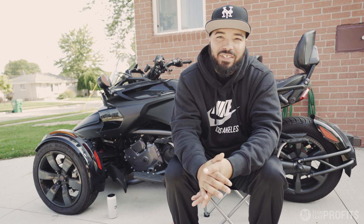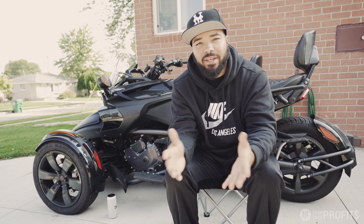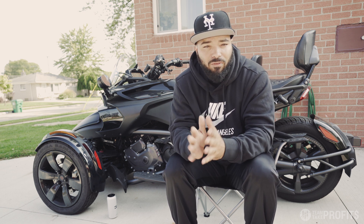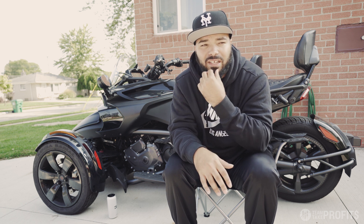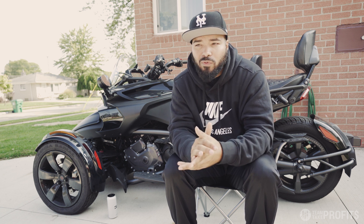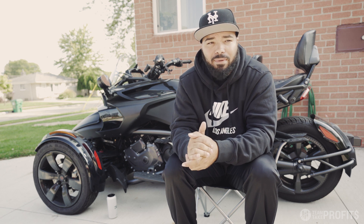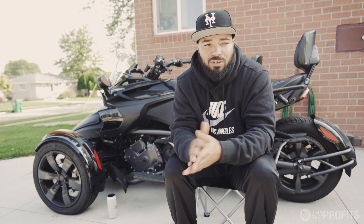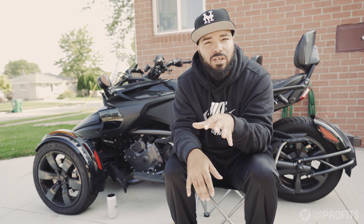Hey, what's up y'all, this is your boy Jay Wayne representing Team Take Profits. It's a beautiful day and I appreciate y'all spending a couple minutes of your time with me. This video is going to be about scalping. The market is doing some interesting things right now and the setups are becoming easier. Around this time the market is not usually looking so good, but right now there are some great moves happening for day traders.